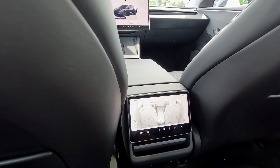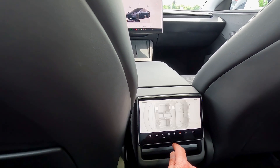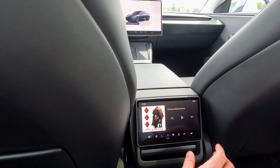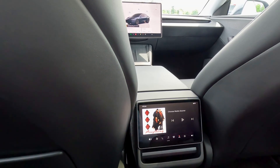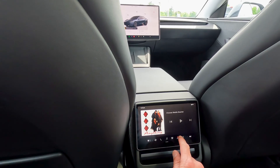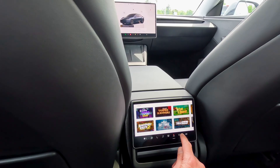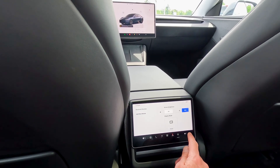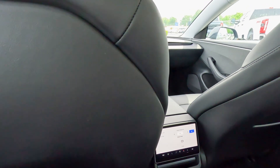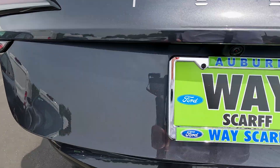We also have another screen in the back — when the Model 3 had its refresh in 2024 they added a rear screen so passengers can adjust climate control, control heated rear seats, play music, and I believe rear passengers can use wireless Bluetooth headphones to listen to different content than the main audio system. You can watch Netflix and Hulu, play video games, control settings and volume. You also have USB-C connectivity.